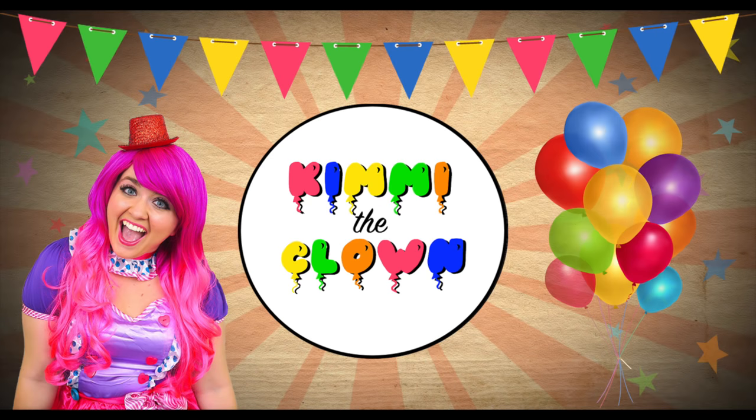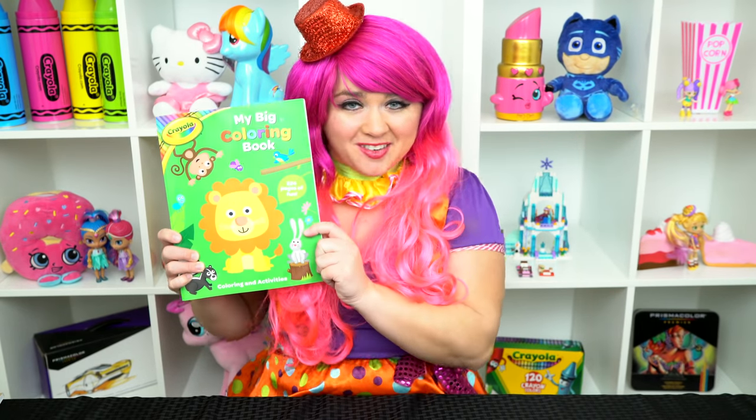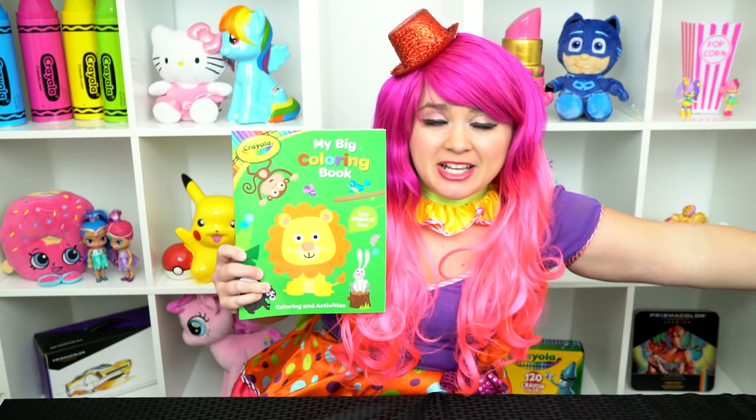What a sweet puppy! Hey everyone, and welcome to Coloring with Timmy the Clown! Today we're gonna be coloring in my big Crayola coloring book. I've got my giant box of markers here, so let's get started!